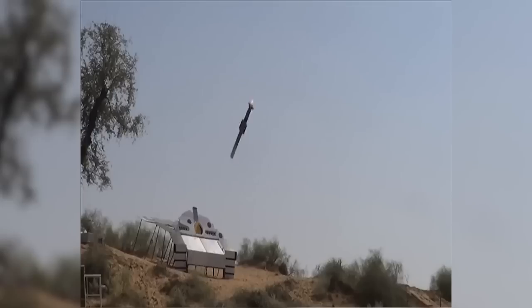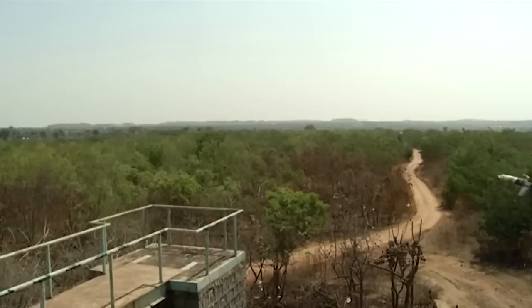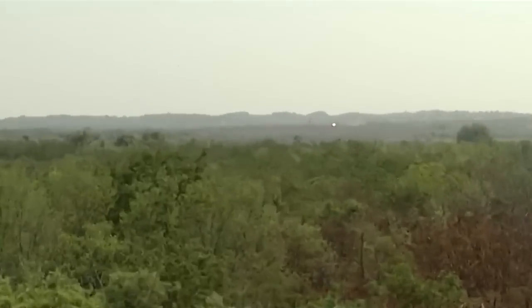The missile features a tandem warhead which can penetrate through 650 mm and beyond explosive reactive armor. The missile weighs between 15 to 16 kg.